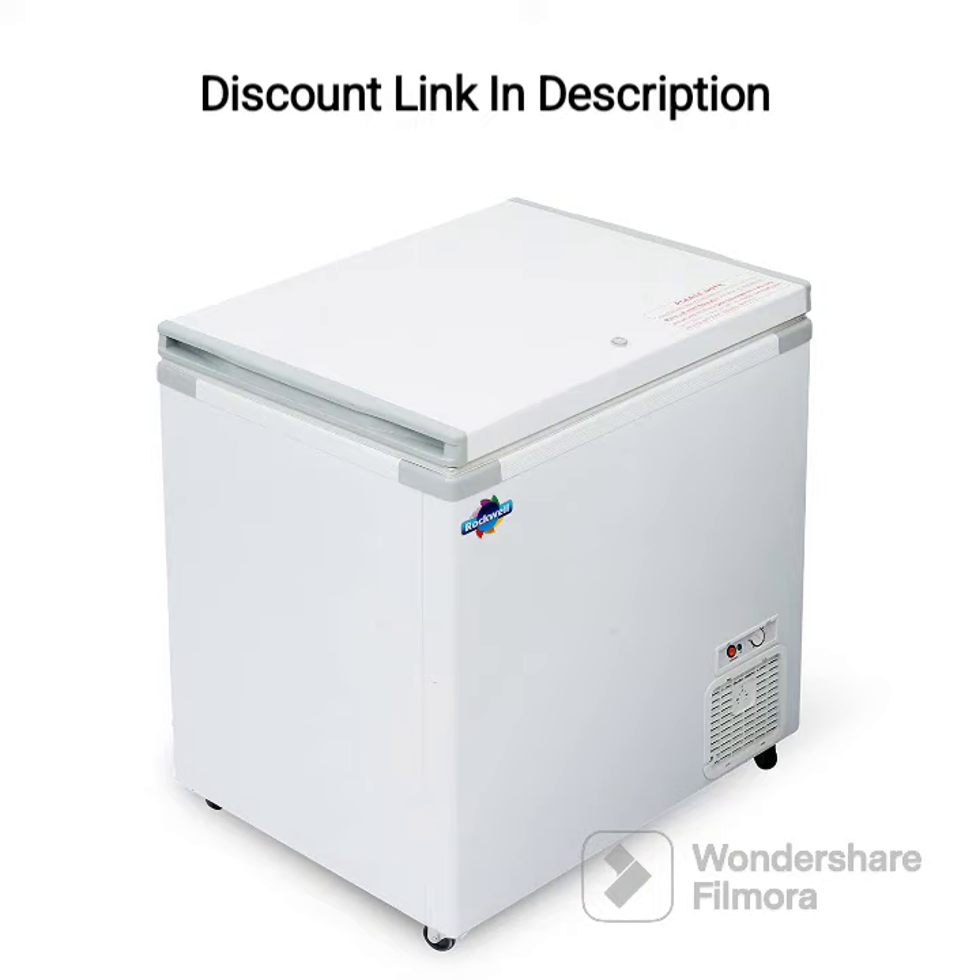The Rockwell Chest Freezer Single Door Hardtop 250L is a great choice for those who require additional freezer storage space. With its generous 250-liter capacity, this freezer can store a large amount of food items and is perfect for families or small businesses.